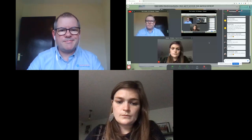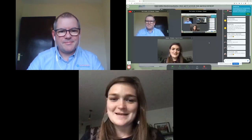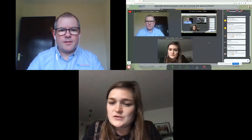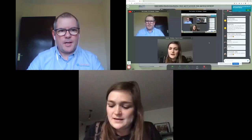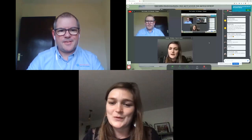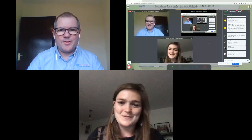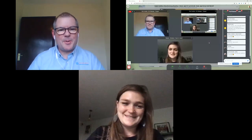Thank you so much, Roy — a super interesting presentation, great to know more about the rail industry. It's time to move on to the next networking session. You can find Roy on the fourth floor, table nine. Thank you for having me. Bye!